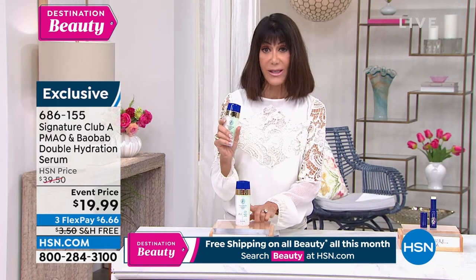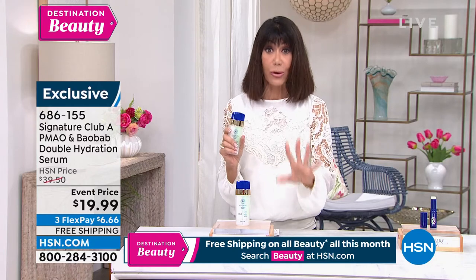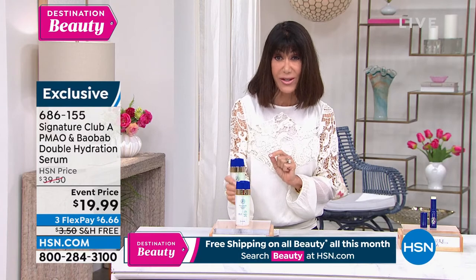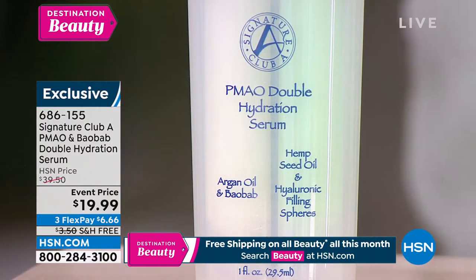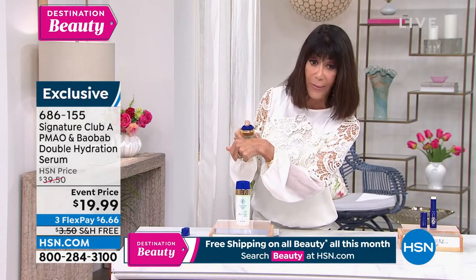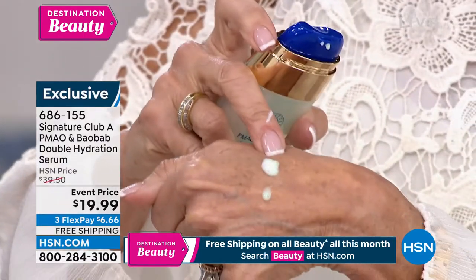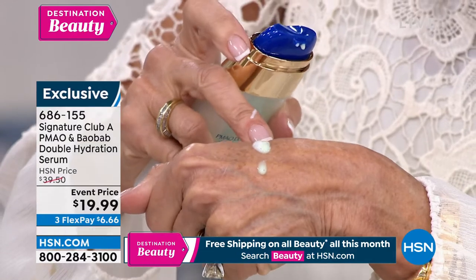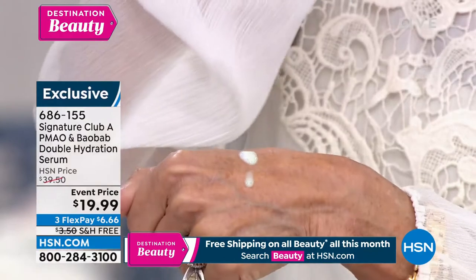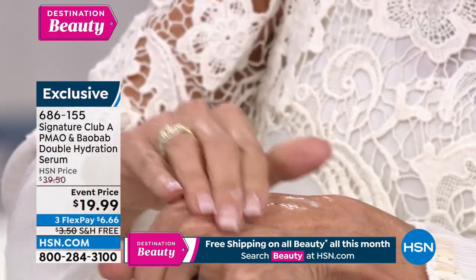Adrienne did something very different — she brought in another new ingredient known as a miracle moisturizer: hemp seed oil. The products come in very unique packaging. When you push the pump on top, you get the Baobab and the hemp seed coming out together. It was only as of 2018, when the Farm Bill legalized the use of hemp in beauty products, that you were able to get this. You are getting two of the ultimate moisturizers — beautiful dry oils for your skin.